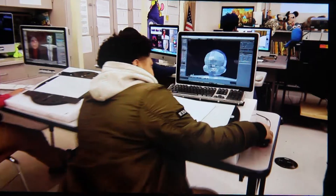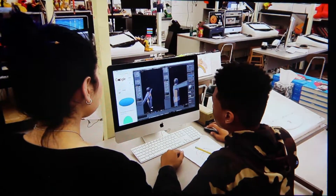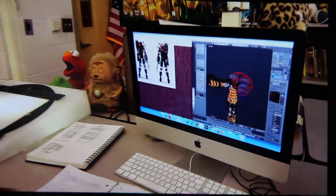In my class, we use technology by first learning traditional 2D animation and filming with cameras and computer programs, putting them together with the computer program. Secondly, we move on to 2D digital animation where we start to create animation and images on the computer in Photoshop and programs like that. And then finally, we move on to 3D animation where we use 3D animation programs and put them together with programs such as Final Cut Pro on the Macs.